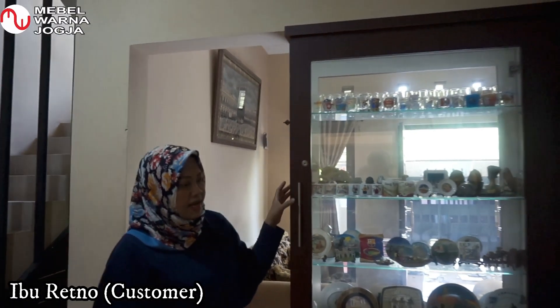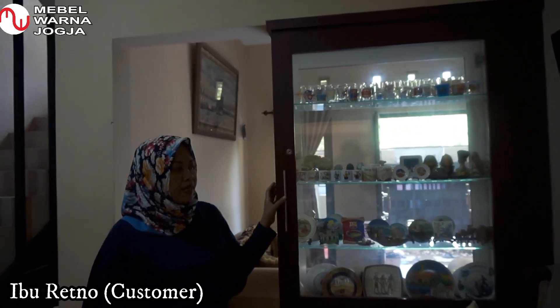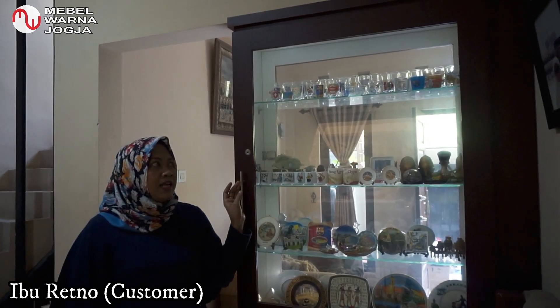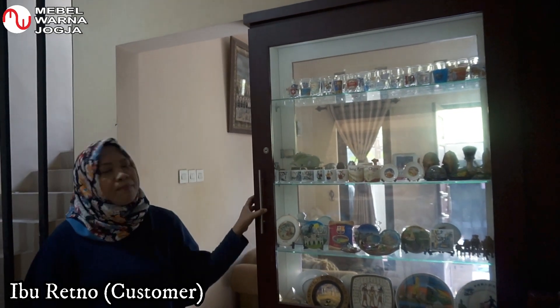Sekarang kita lanjut lagi ke pemisah ruangan. Saya pesan untuk memisahkan ruangan antara ruang tamu dengan ruang keluarga, supaya tidak terlalu langsung terlihat. Disini saya mendesain ada rak-rak kaca, karena saya memiliki banyak souvenir setiap kali traveling keluar negeri, sehingga pernik-pernik ini bisa saya susun di pembatas ruang ini, sekalian sebagai pemanis ruangan.